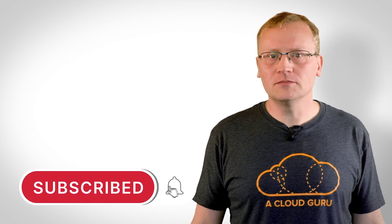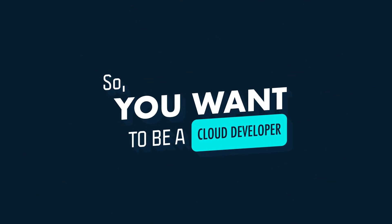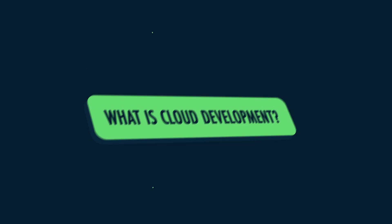You should subscribe. On with the show. This time: so you want to be a cloud developer. Learn about what a cloud developer does, which skills are needed, and what things I wish I knew before I became a developer. The show is dusted with real world examples and 100% jargon free. Let's start with the obvious question: what is cloud development?